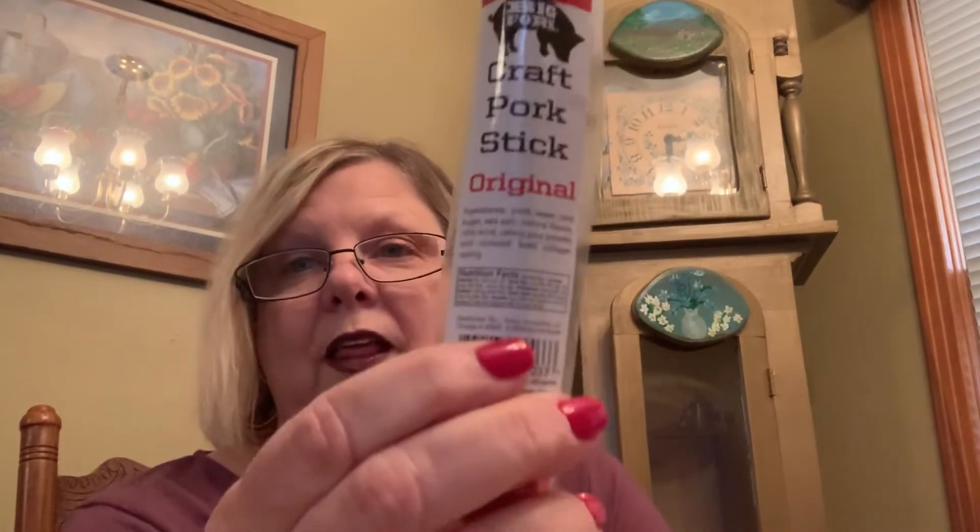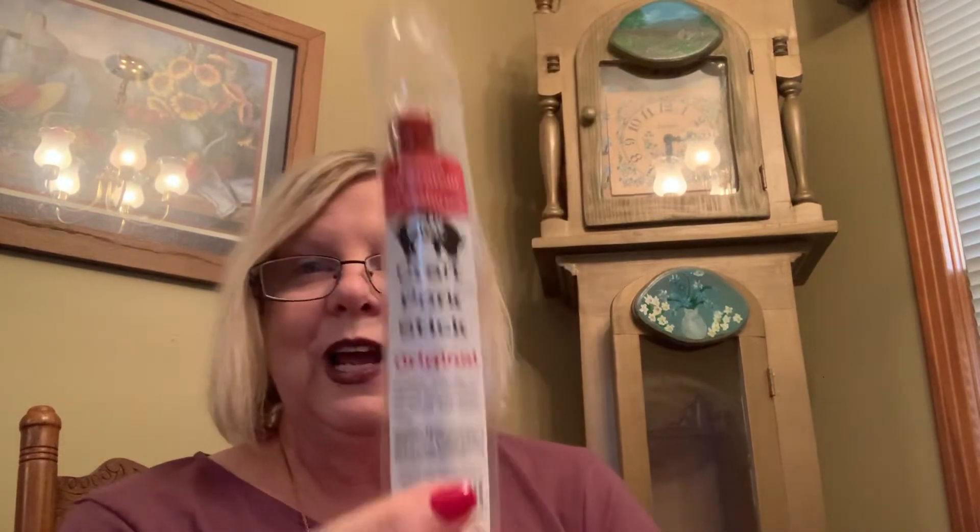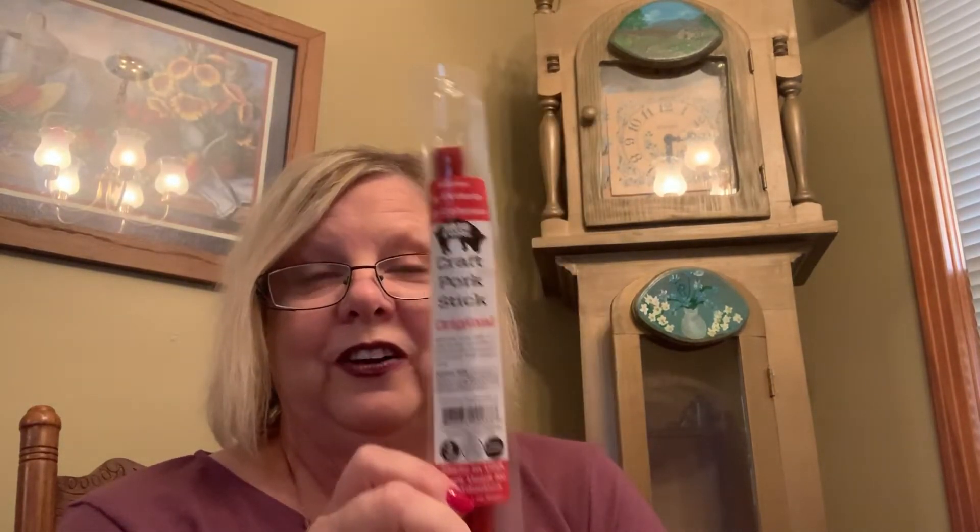I like to make my own meat sticks, but these are great to have with you too. If you're going on vacation or running errands for the day and you need something, this is one ounce and it would be very filling. I am really in love with this.